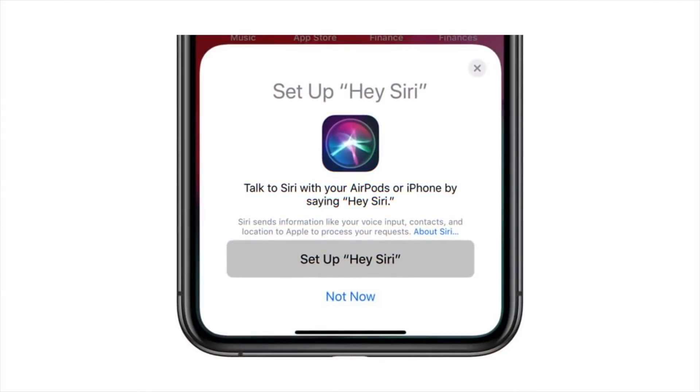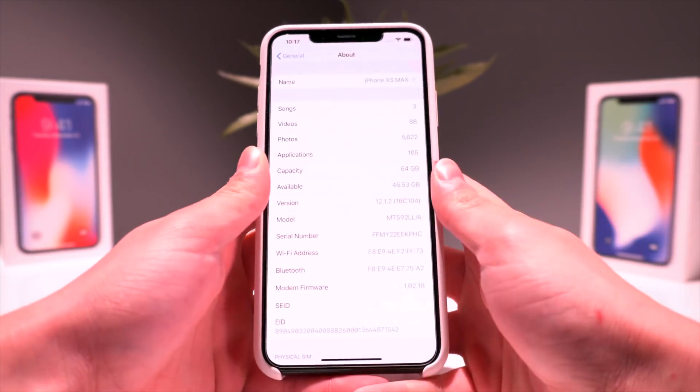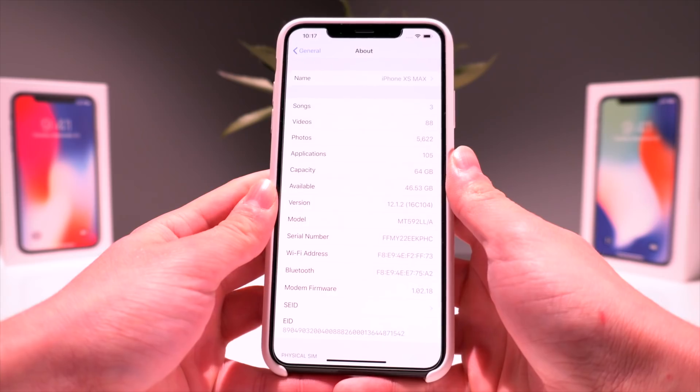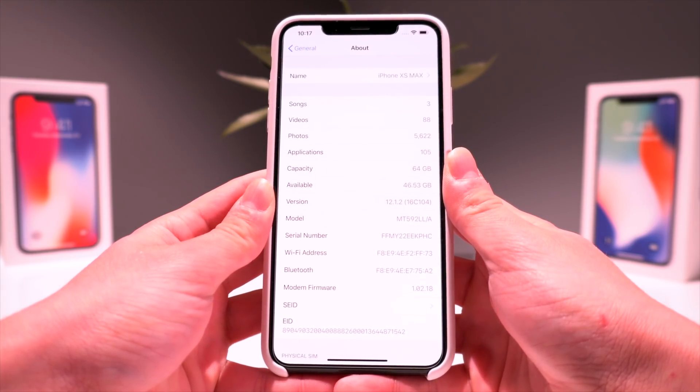It's also likely that Apple is preparing support for AirPods with Hey Siri. For the jailbreak fans out there, obviously do not update to this if you intend on jailbreaking.